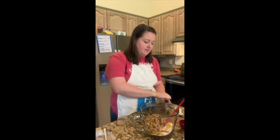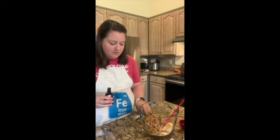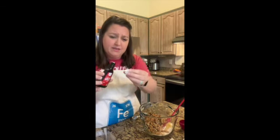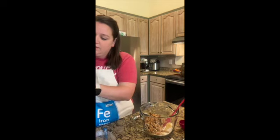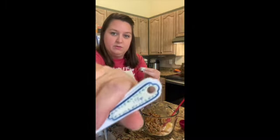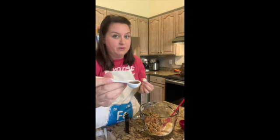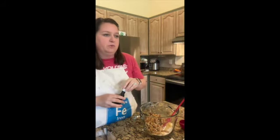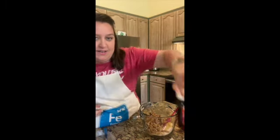And a teaspoon of vanilla. I don't know if all of y'all know this, but this standard little size vanilla bottle — the lid is a teaspoon. So if you pour it in carefully without measuring over your bowl, it's full — this is a teaspoon. If you don't feel like getting out your measuring spoon to add your vanilla, the lid of the vanilla is one teaspoon.